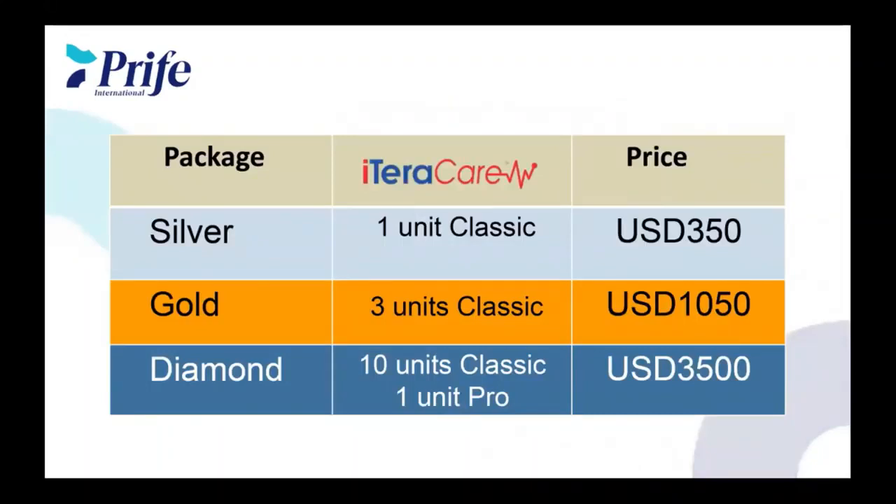We have three packages you can start out with. A lot of companies have big packages where all the focus is on coming in at the top level with lots of hype. Our group focuses on one package: the silver. Why? There is no penalty at any time in this compensation plan to upgrade or to start out at silver, and you really don't miss out by not being a diamond when you first start building your business. So we've got the silver — that's one classic. We've got the gold, which is three classics. And then there's the diamond, where you can get 10 units or a pro. Each of those are $3,500, and everything in the compensation plan is based off of $350 here in the United States.